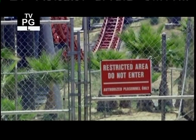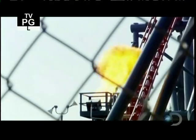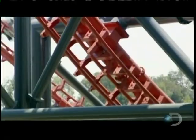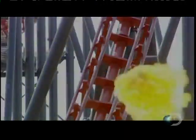Somewhere in the desert, where only brave souls tread, a magnificent beast perches itself on a hill. It's a machine so ferocious, so fast, it makes the human heart beat like a jackhammer.